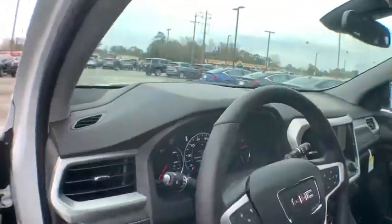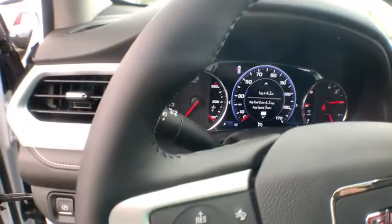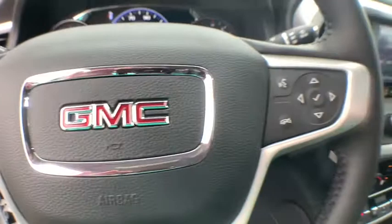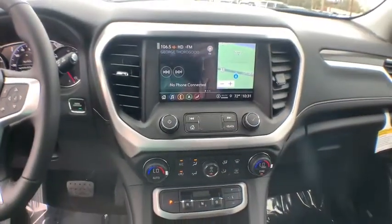Here are some of this vehicle's great options: navigation system, power liftgate, traction control, dual airbags, alloy wheels, power steering, four-wheel disc brakes, eight speakers, universal garage door opener, and electronic stability control.